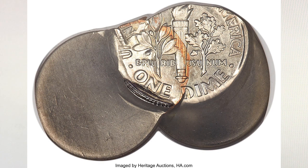The second strike was 85% off-center toward 4:30 relative to the first planchet, and 35% off-center toward seven o'clock relative to the second planchet. A similar coin to this one was sold in 2008 at the FUN Signature Heritage Auction.